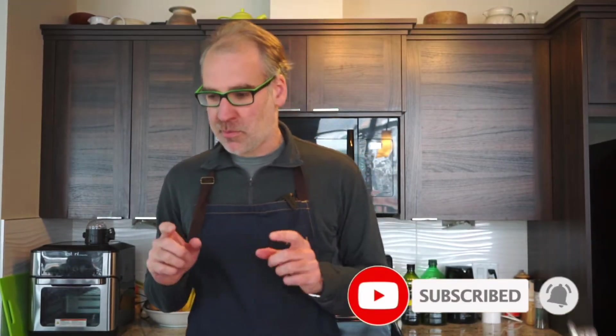Hey everybody, welcome back to the channel. If this is your first time here, we normally do a live stream three days a week — Monday, Wednesday, Friday — cooking some quick meals within an hour. On this channel I also like to share some of my cooking tips and spices. I just found the best spice place I've ever stepped into here in Calgary — we're new to the city — and it's called the Silk Road Spice Merchant.